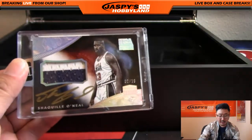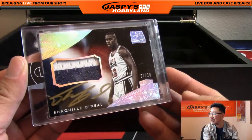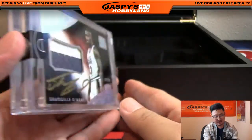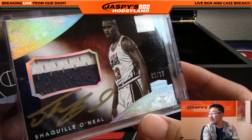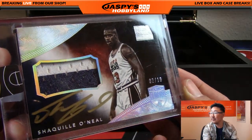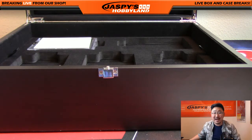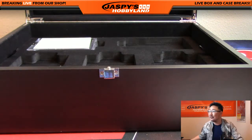What do we have here? Shaquille O'Neal in his Team USA gear. Two out of ten, two-color patch autograph, gold ink auto. Shaquille O'Neal, Team USA. Wow, that is awesome. Nice Shaq. Who's got the Shaq? Shaquille O'Neal goes to Jeremy Tillman. JT Sports with that one. Jeremy Tillman with the Shaq. Very nice.